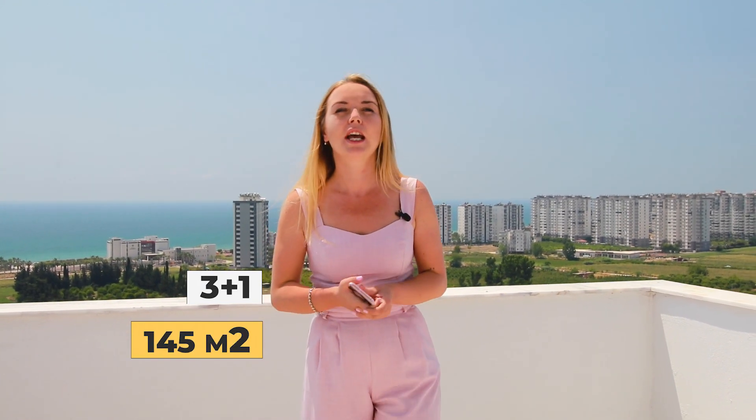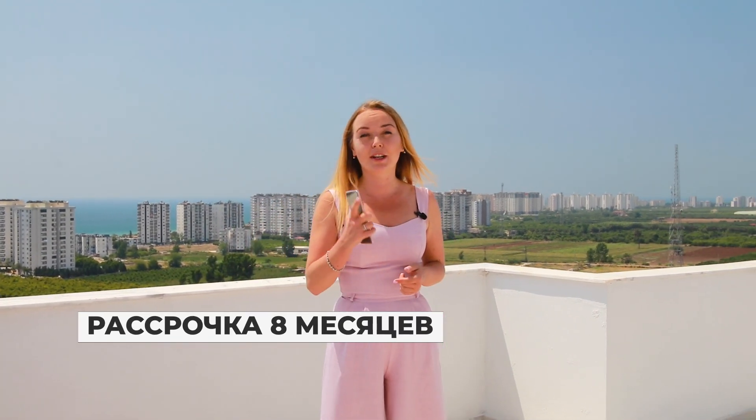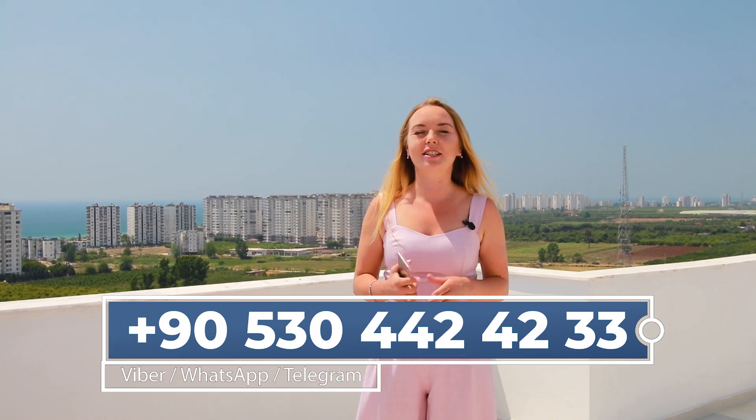Напомню, что сегодня мы смотрели квартиру планировки 2+1, 130 квадратных метров. В комплексе также остались квартиры планировки 3+1 по 145 квадратных метров. У вас есть уникальная возможность приобрести квартиру в уже сданном комплексе с рассрочкой на 8 месяцев. Звоните по номеру, указанному на экране, пишите комментарии, ставьте лайки.